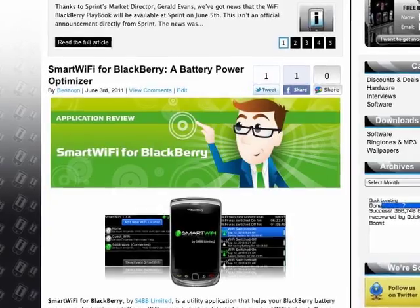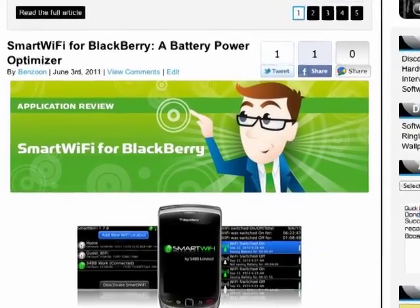Number three on the must-check-out list: Smart Wi-Fi for BlackBerry, a battery power optimizer. Smart Wi-Fi is one of BlackBerry Insight's featured applications that we highly recommend you get. Not only does it increase your efficiency, but most importantly, it saves power on your battery.